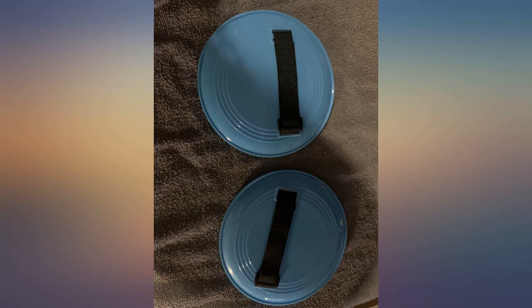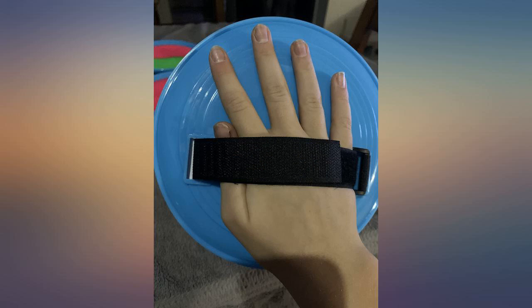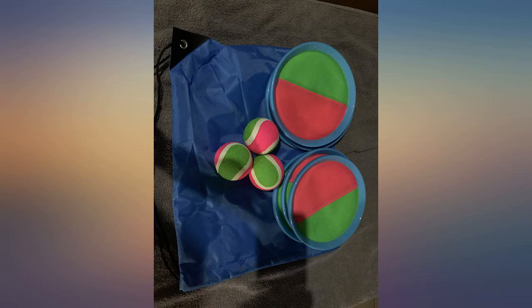High quality ball set. Our catch and toss ball set was made with 100 percent high quality material — not fragile. Softer balls keep the racket from being damaged again.